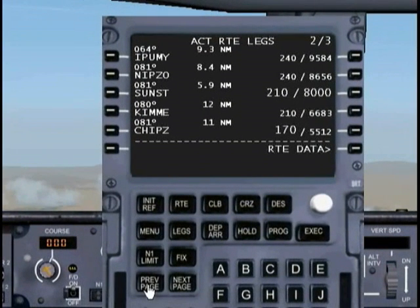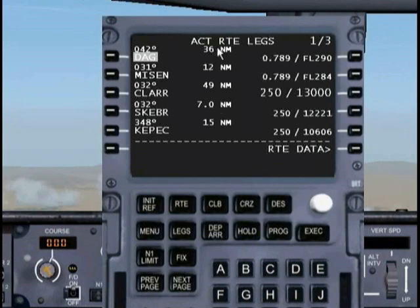Let's go ahead and go to the first page. We're 36 nautical miles away from Daggett, and then we're going to be descending to a flight level of 284 to Misson, and then descending down to a flight level of 130 to Klar. Keep in mind these are estimated altitudes.